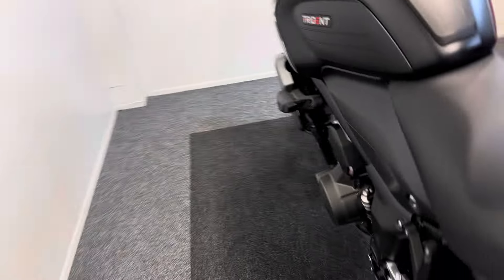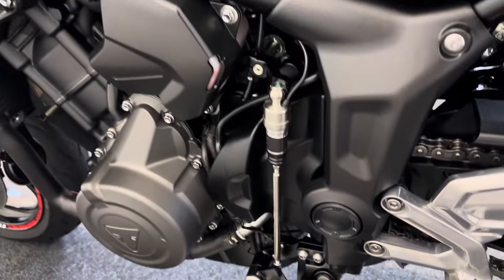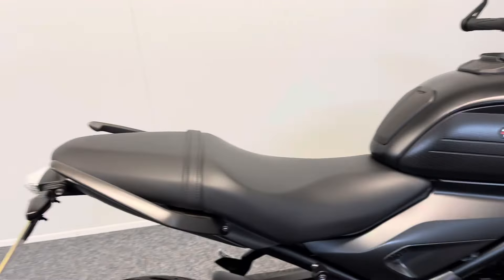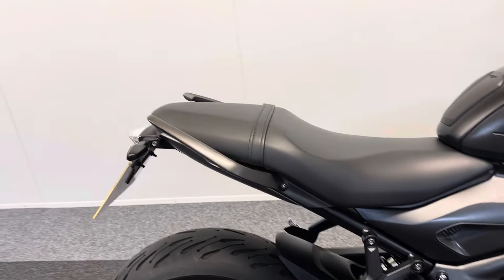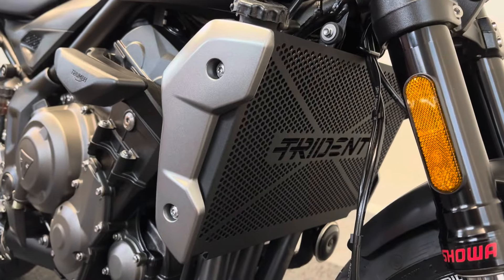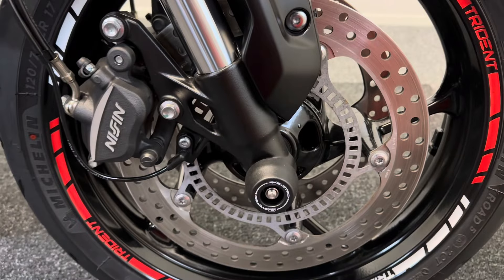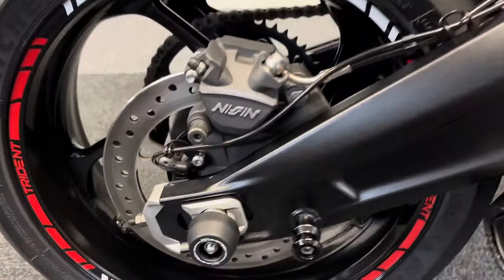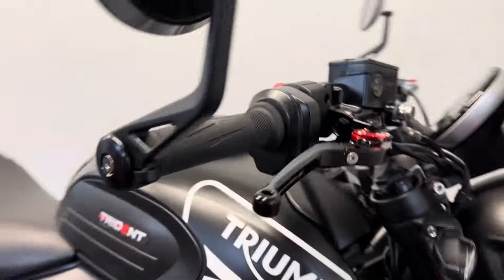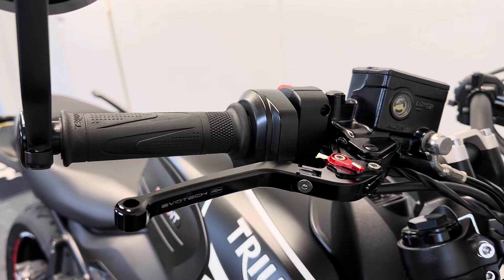It also comes with the genuine Triumph quick shifter. Then it has a host of Evo Tech extras including the Evo Tech rear tail tidy, the Evo Tech radiator guard on the front, bobbins all around — you can see them on the front spindle, rear spindle — and the paddock stand. It also has the Evo Tech adjustable brake levers.